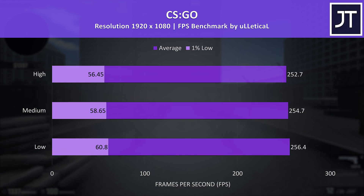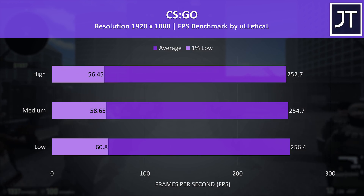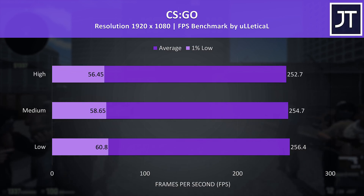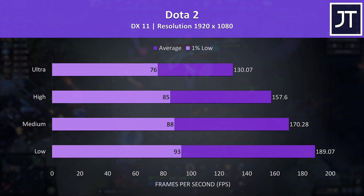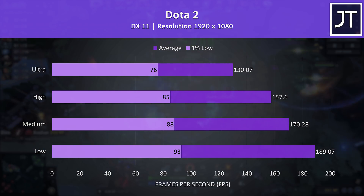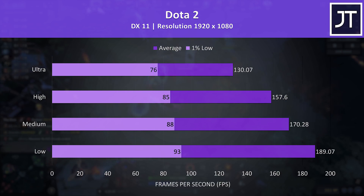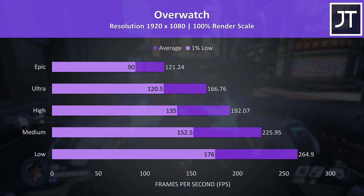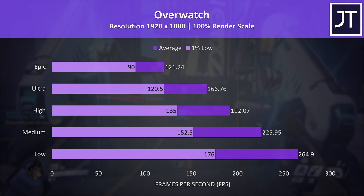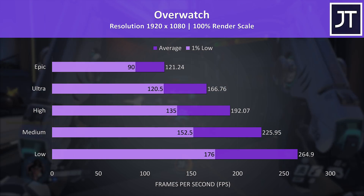CS:GO was tested with the Ulletical FPS benchmark, and the results were extremely close together regardless of settings — just a couple of FPS difference in both average and 1% low, so may as well max it out. Dota 2 was tested playing in the middle lane with bots. High settings was needed to push the average frame rate above the screen's refresh rate, but there's still no problem running with ultra settings — 130 FPS is still nice. Overwatch was tested running through the practice range. Ultra settings and below scored average FPS above the screen's refresh rate, while medium and below achieved this for the 1% low result too.